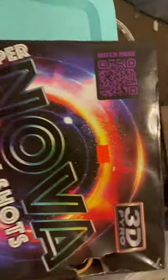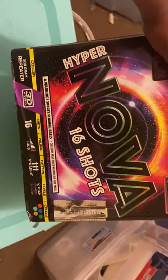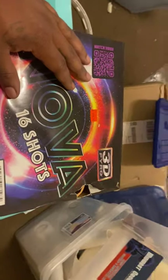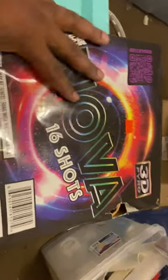Since we're on cakes, we got a 16-shot Nova from Sky King. The retail price I think was like $109 but I paid like $40 for it. It's a really nice cake — I think it's probably mostly willows. This is a recent pickup. Any $109 firework, get it for forty dollars, something like that.